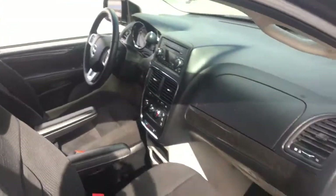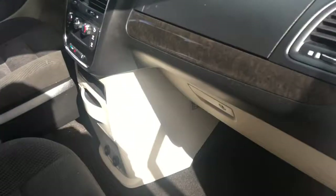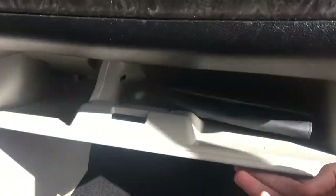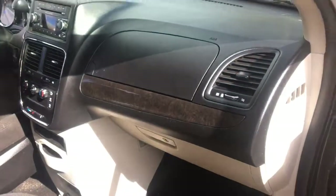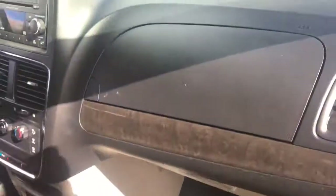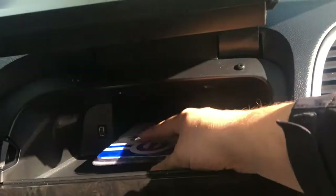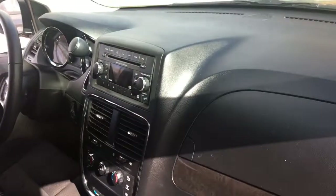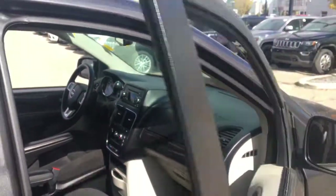There are airbags built into the front seats for safety, side curtain airbags throughout, and driver and passenger side airbags. The front passenger seat has manual adjustment. There's a lower glove box with the manual inside that you can lock, a directional air vent, an upper glove box, and also a USB port connected to the media system.